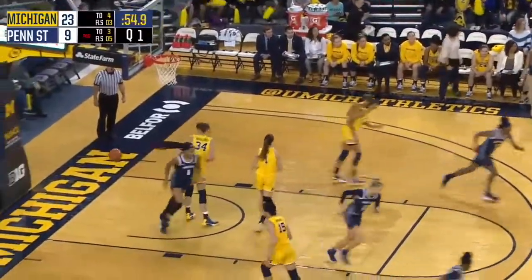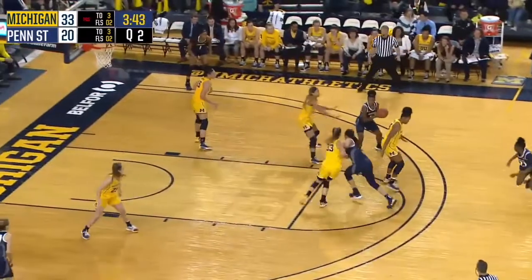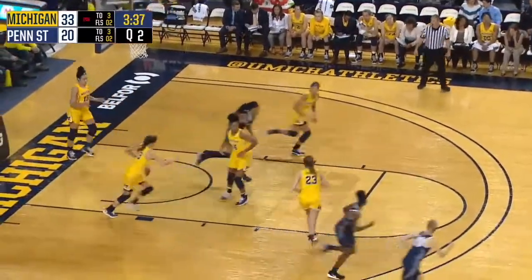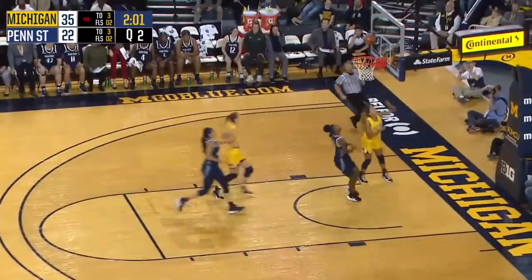Here's a deep three from Marisa and it's good — 11 for Penn State, still a 13-point game. Here's McDaniel — jump stop, turn around, little jumper over Kaiser in the lane, is good. It'll be a hustle to it by Amy Dilk, and she's got it along the sideline — long pass ahead, wide open Kayla Robbins, left side layup, good.